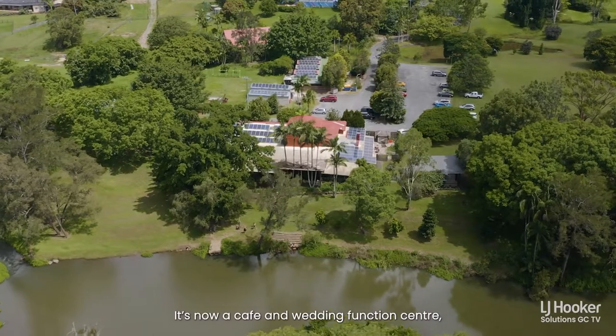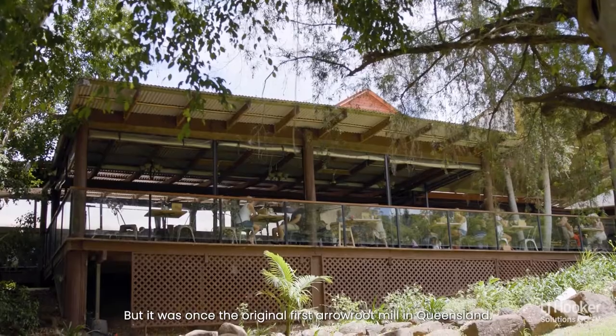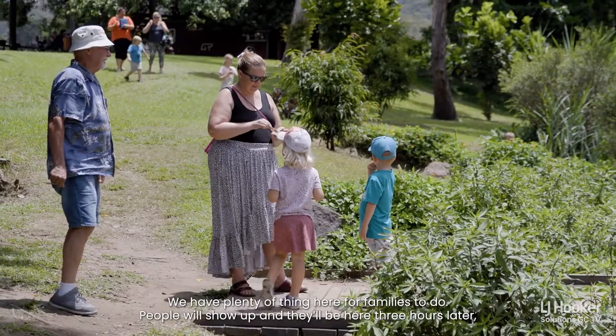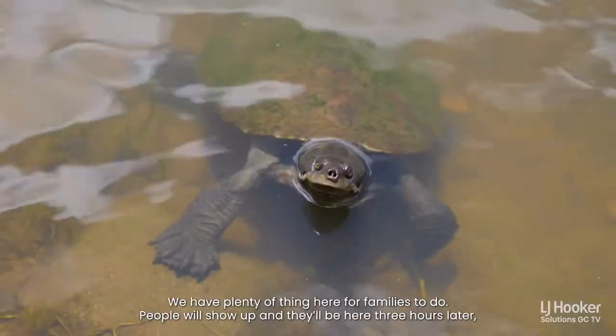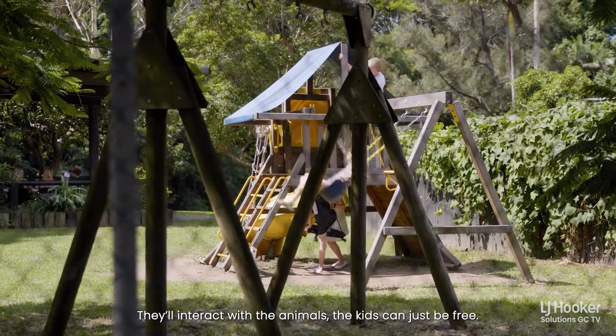So we're at the historic River Mill of Mount Nathan. It's now a cafe and wedding function centre, but it was once the original first arrowroot mill in Queensland. We have plenty of things here for families to do. People will show up and they'll be here three hours later. They'll interact with the animals. The kids can just be free.